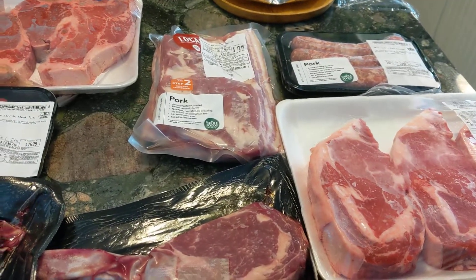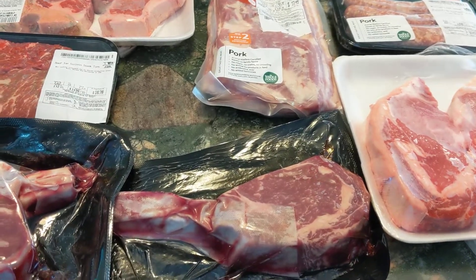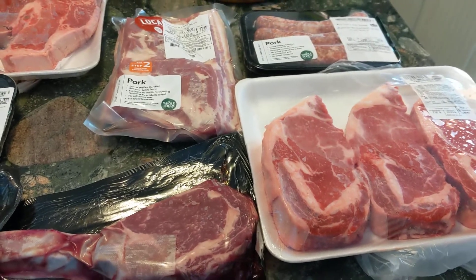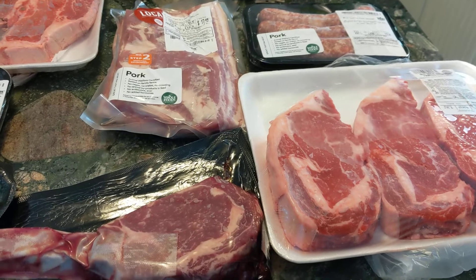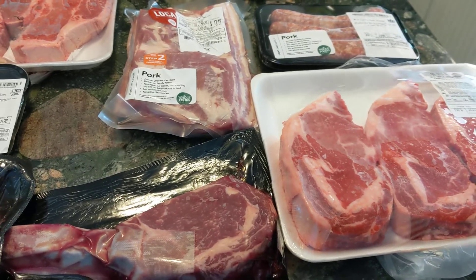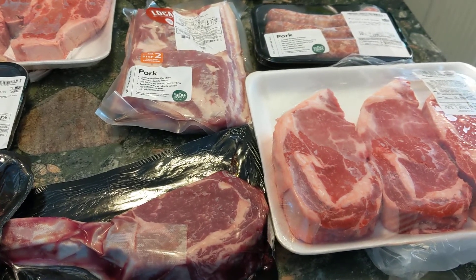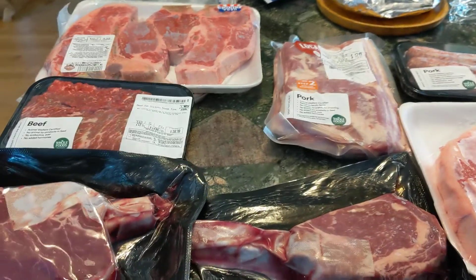I also got three packs of 20-ounce vac pack 93/7 ground beef. As a lot of you know, I like the 93/7 because I can add my own good butter to it. I'll be frying those up — we'll have two 10-ounce burgers at some point this week.